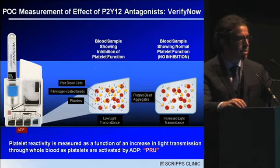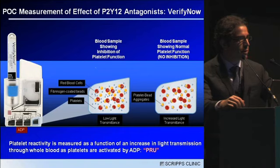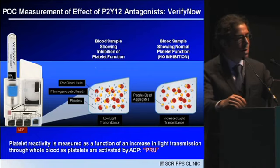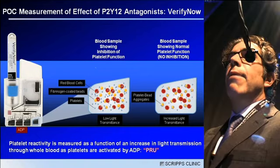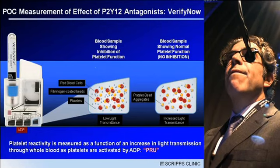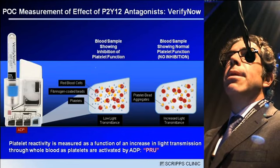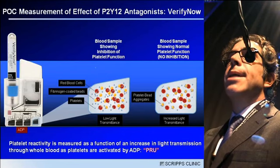This slide has not been shown yet, just to get everyone up to speed regarding how one measures platelet function with the VerifyNow P2Y12 device and how it was used in Gravitas. This is a very straightforward point-of-care instrument which contains fibrinogen-coated beads and an agonist — in the P2Y12 assay, it contains ADP.